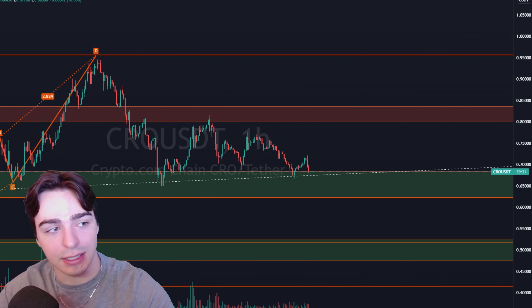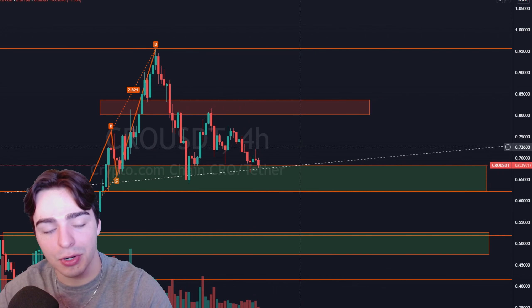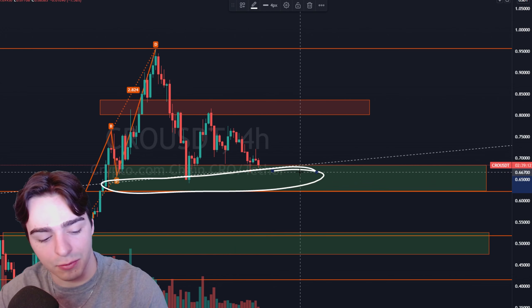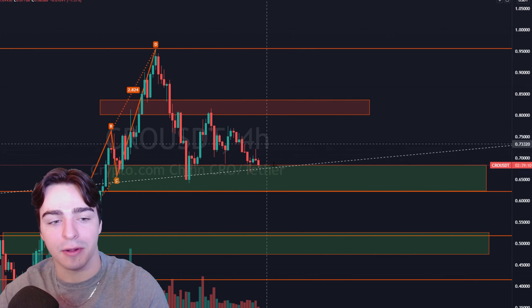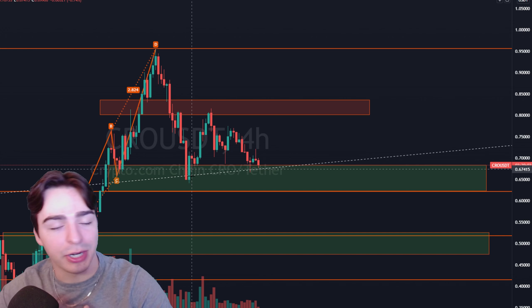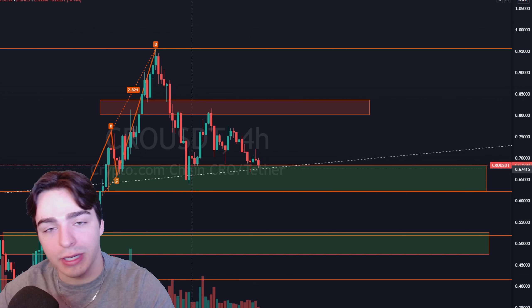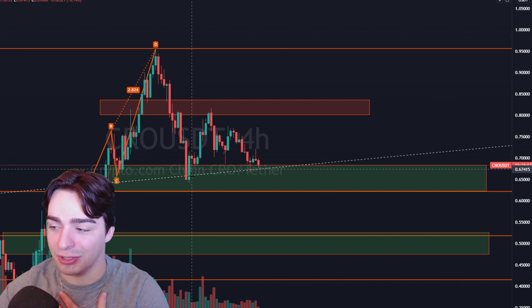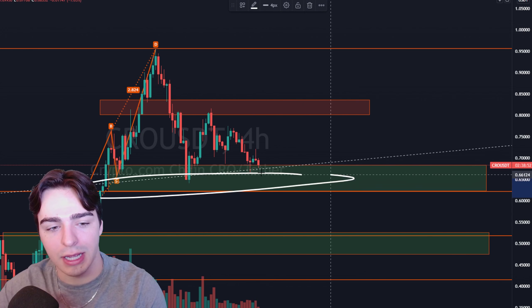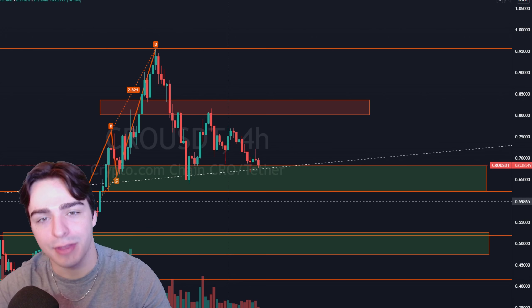So if we know we're not able to get much ground here at a level where buyers should be buying aggressively and they're not, that tells us there's probably not a lot of buying pressure at the top of this support zone. That buying pressure is probably going to be found deeper into the level — back down towards the 62-cent range. Personally, I would not be buying here. My intuition says we may need to go a little bit lower first. If you're already holding Crypto.com, I'd continue to hold. If you're looking to buy, I'd wait a little bit longer and buy lower. Not financial advice.